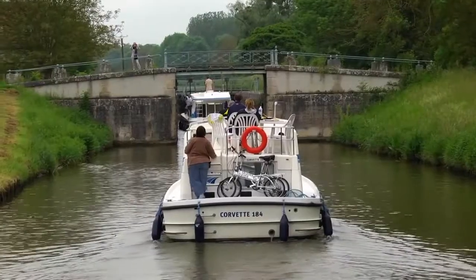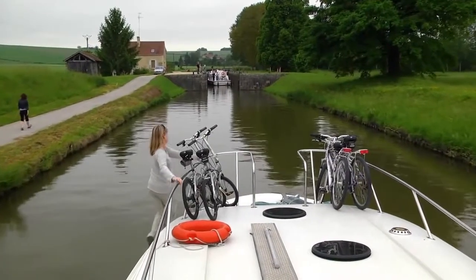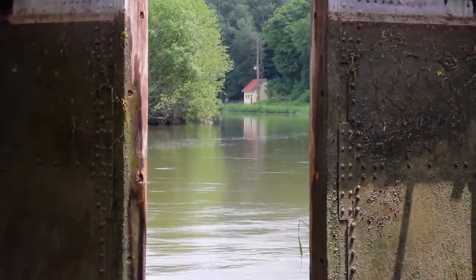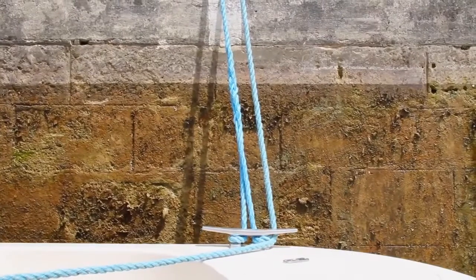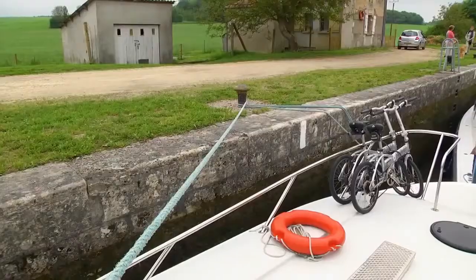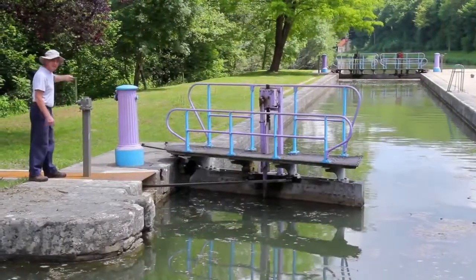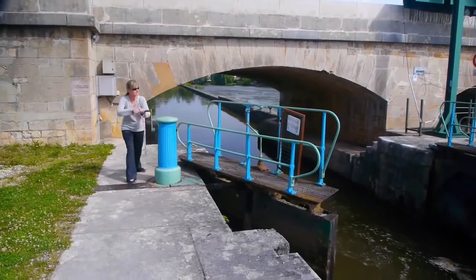Locks might seem challenging at first, but they're very easy to get through. When going upstream, let someone off your boat before you enter the lock so they can grab the lines from you. Once inside the locks, simply pass the lines around the bollards and pull slack to keep the boat tight along the wall as the water level changes. You'll need two people to do this comfortably. Feel free to help out the lock keeper — the locks are easy to operate and the help is appreciated.